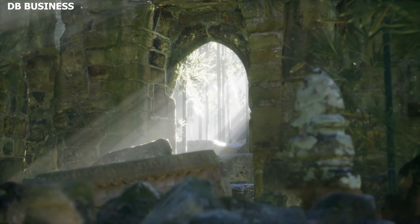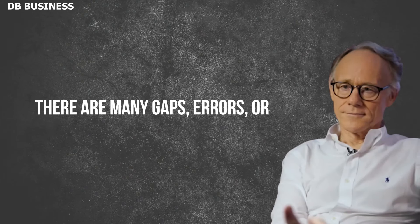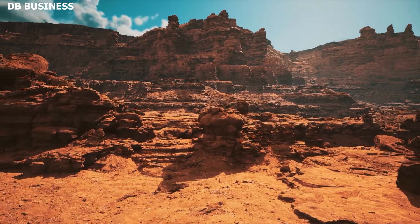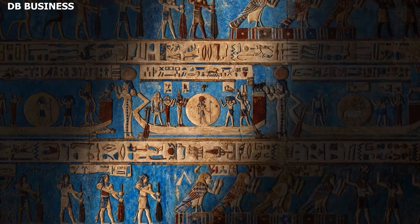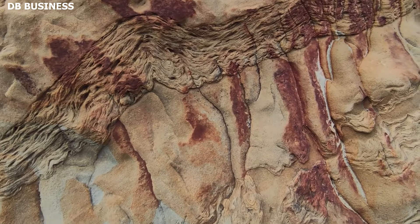Hancock often emphasizes that history as we know it might not be as complete or accurate as we believe, suggesting that there are many gaps, errors, or misinterpretations in the conventional historical narrative. The Grand Canyon, with its vastness and inaccessibility, holds many secrets. The idea that there might be more to discover about its history or its significance to ancient cultures aligns with Hancock's overall stance on hidden truths waiting to be unearthed.